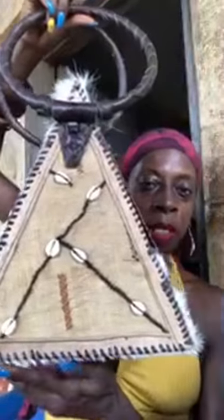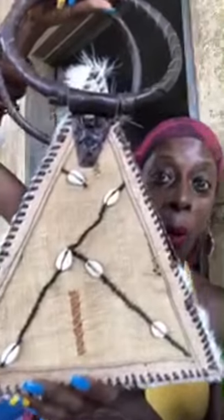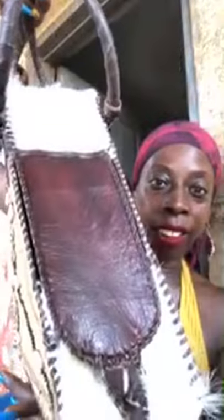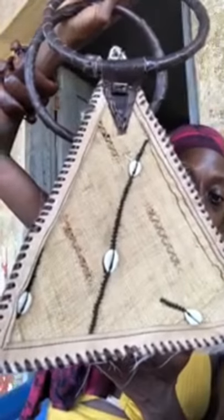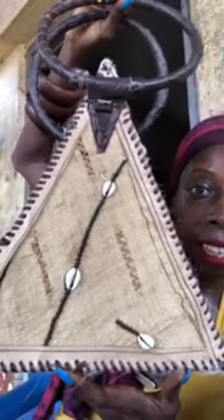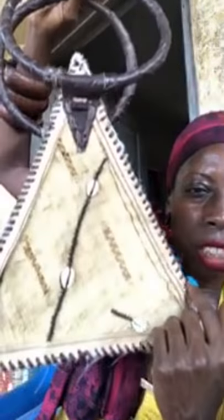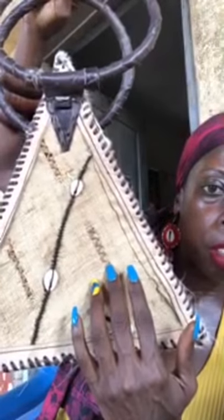Nicole, if you're watching, this is your beautiful bag. This was the first one I ever did when I conceived it — this is what it was supposed to look like. A lot of people loved it, but Nicole loved it. So I wanted to do it over for her, and I did, and it's finally done. It is absolutely beautiful.